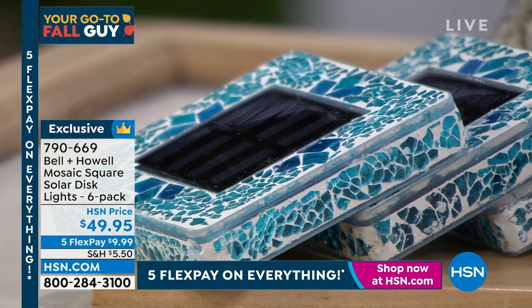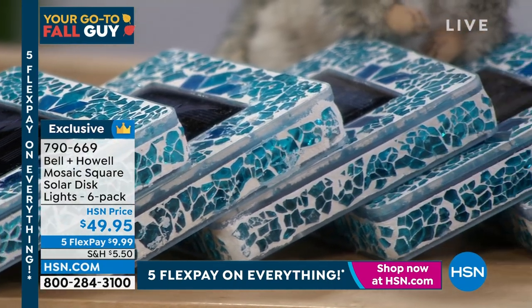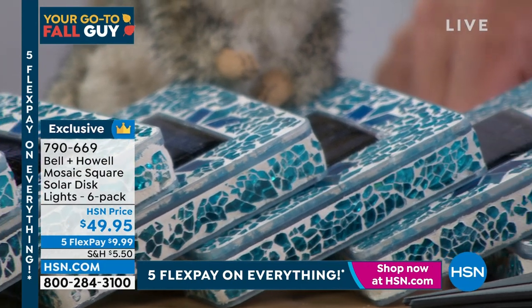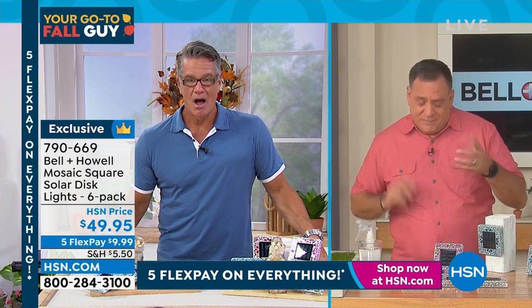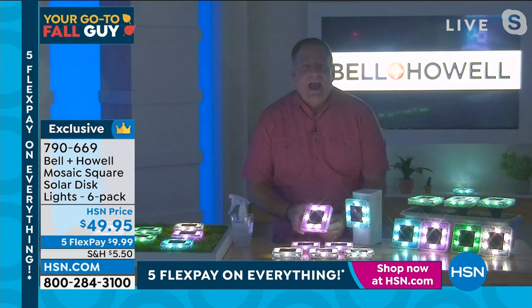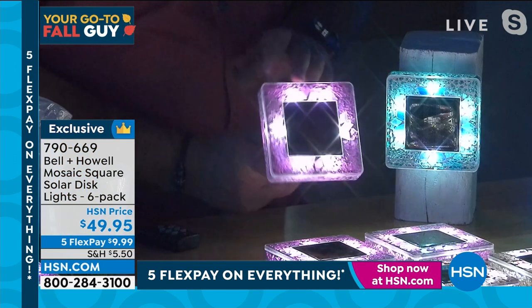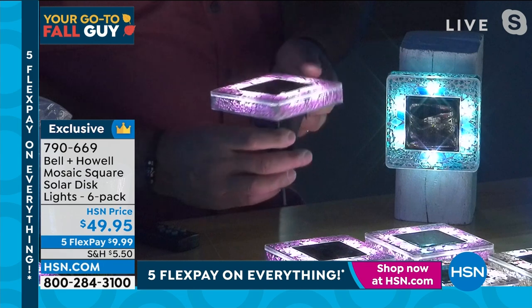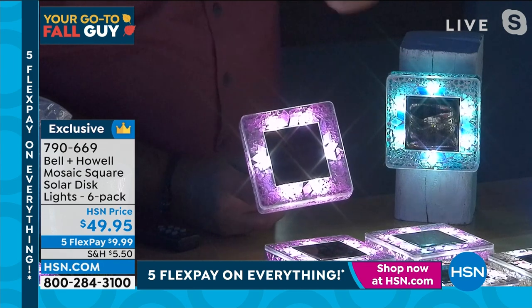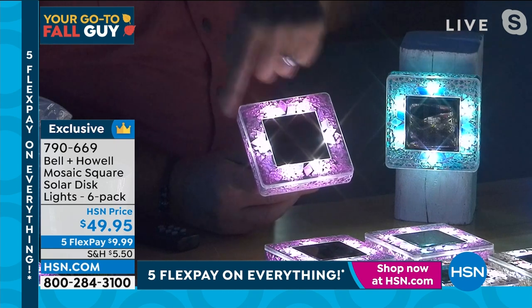These are gorgeous — first time on air. The shape and texture are just amazing. When the lights dim and light starts coming through the sides, it's something special. Let me bring my lights down so you can see. Look how gorgeous these look — they glow, but the light also comes from the sides. You get light from the top and from the sides — a real one-two punch. Colors are incredible.